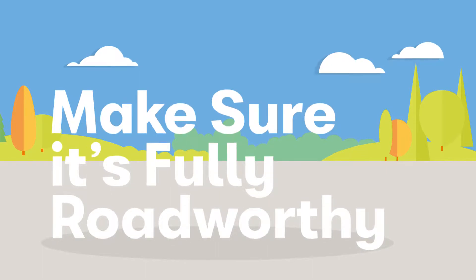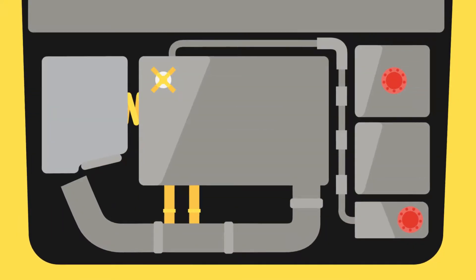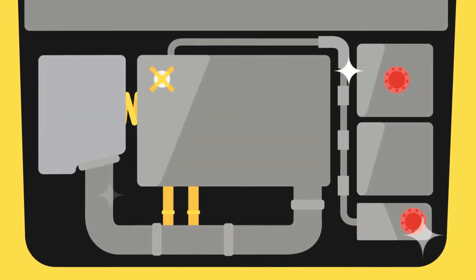You should do everything necessary to make sure your car is roadworthy. This means making sure the engine and electrics are in good working order. The tyres need to be above the legal limit and there shouldn't be any cracks or chips in the windscreen.